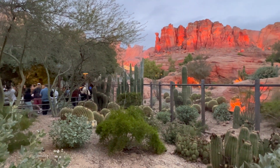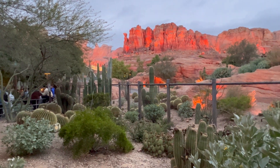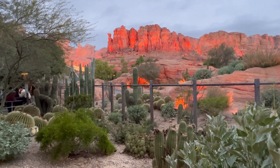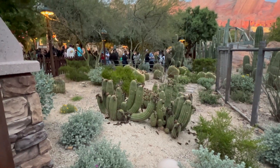Welcome, adventurers, to the Enchanting World of Cars Land, located in Disney's California Adventure. Today, I invite you to join me on a journey through the stunning cactus gardens that surround Radiator Springs Racers.